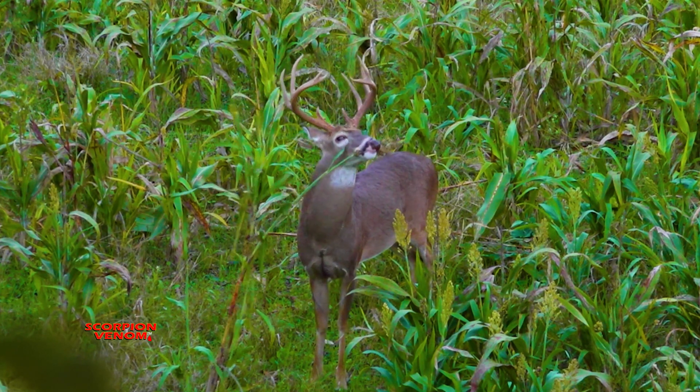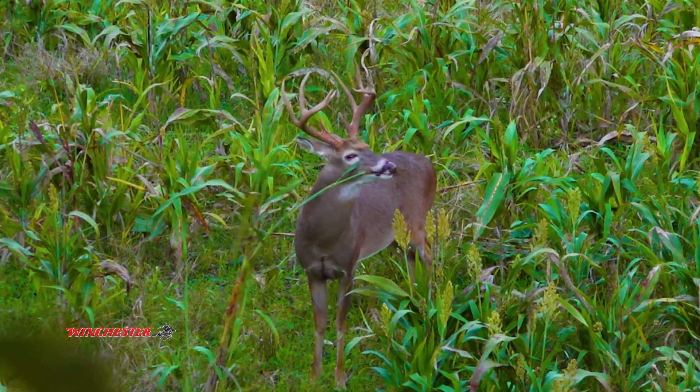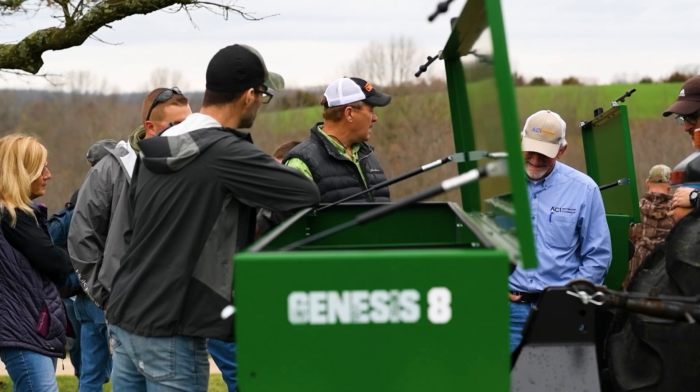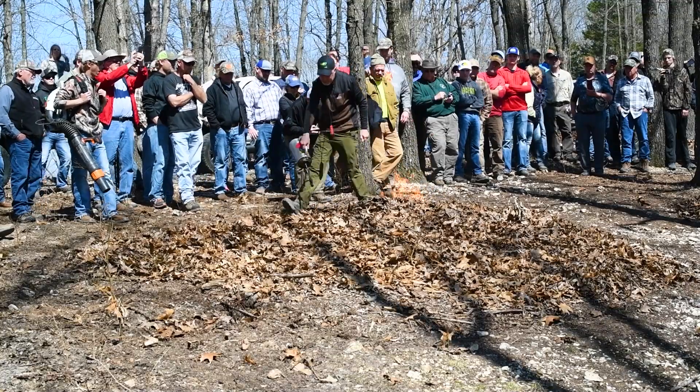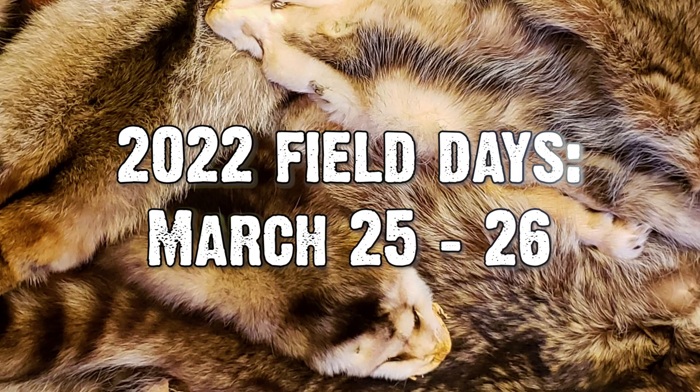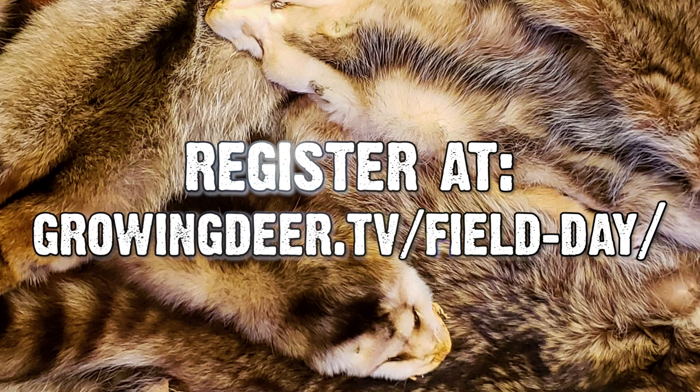If you want to learn more about our techniques — actually see the dirt, see the blends, ask me questions, ask Daniel and Keith Burns and others questions — visit with the GrowingDeer Pro Staff. Join us March 25th and 26th for the 2022 Spring Field Event. It's going to fill up quick — only 100 slots. We'll put a link on the screen. Stay safe during the storm. It's going to be pretty broad and pretty impactful. It's a great time to get outside if you can do it safely. Don't be driving on ice. Enjoy Creation — and more importantly, take that quiet time to intentionally seek the Creator's will for your life.